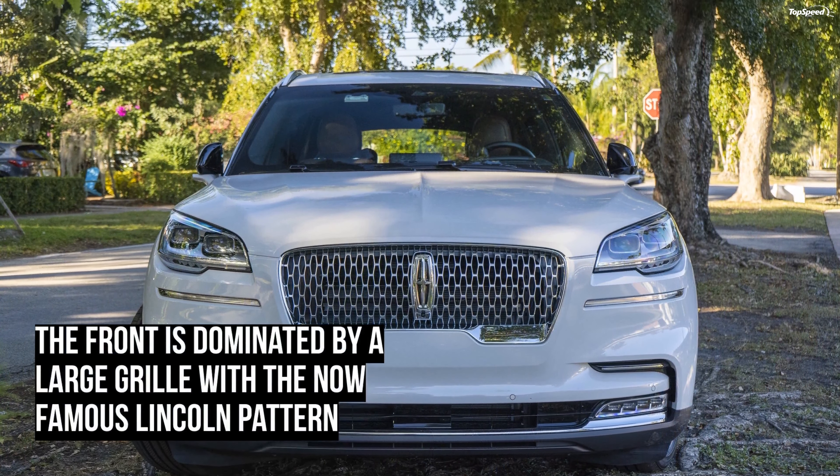The paperwork said we could drive it for a week, and drive it we did. Any negative preconceptions we had about the Lincoln brand or the Aviator in general were axed the second we stepped inside the cabin. For the most part, it feels highly premium and the layout was very spacious.